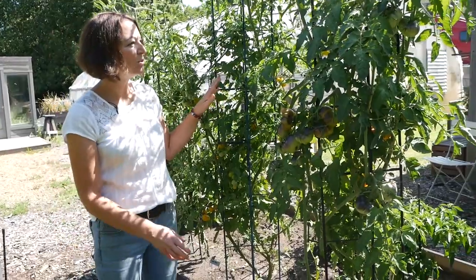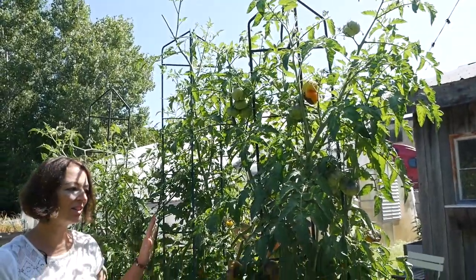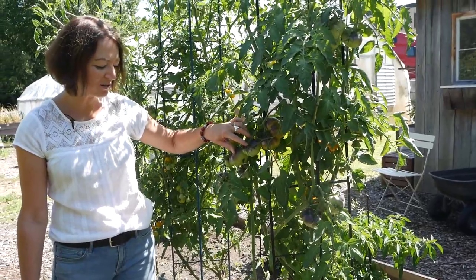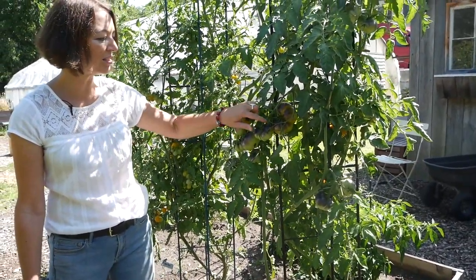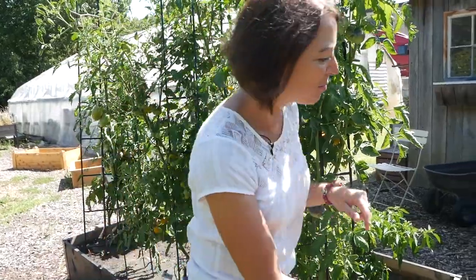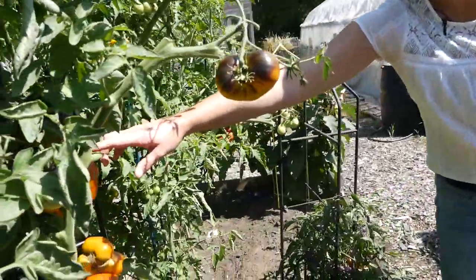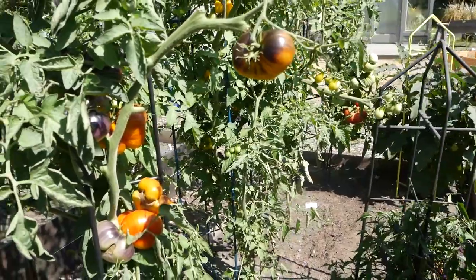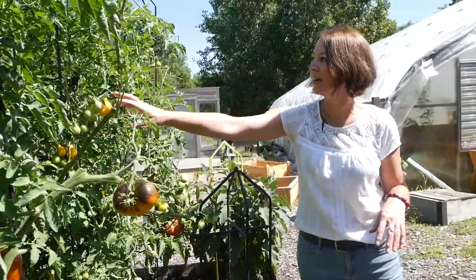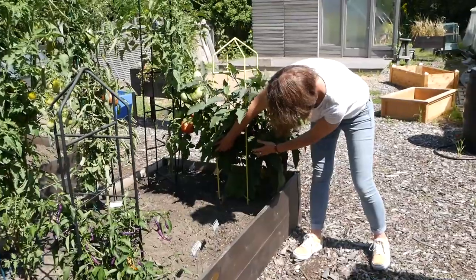These are some new foldable tomato supports that we're coming out with next year and they're testing out really nicely. I also wanted to show you this variety of tomato called lucid gem — they're really beautiful, they start out with a purple top and green bottom, and then when they ripen they turn into this really bright orangey yellow color and they're quite delicious. And this is a yellow pear tomato, which looks really nice against this teal blue color that we're going to be offering.